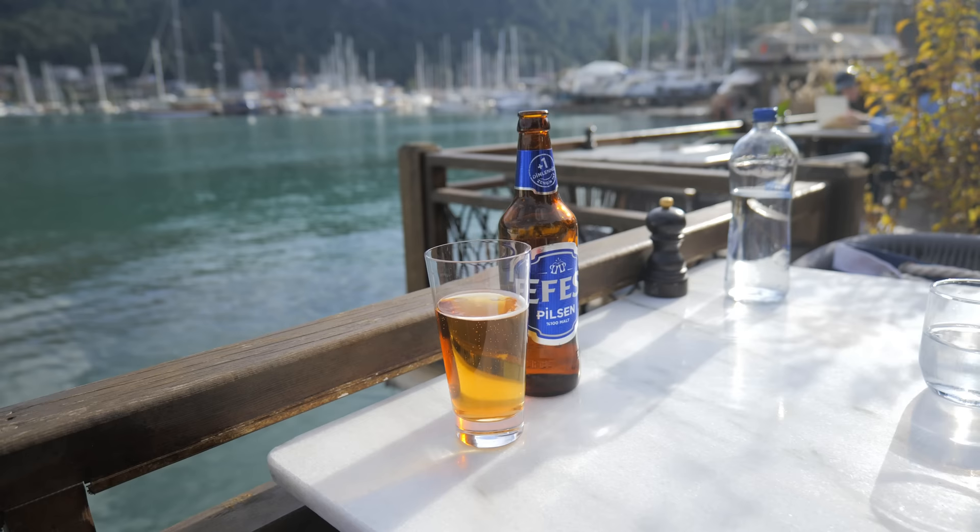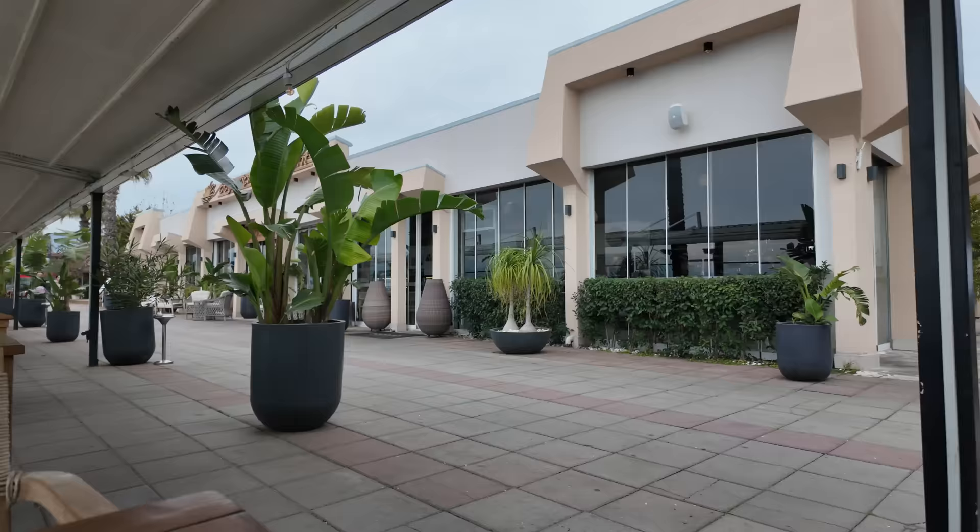Restaurant prices have gone up too. The cheapest beer I could find in the middle of Fethiye is at this place, Karma. A draft beer or house wine here is 85 Turkish lira — that's £2.20 in English money. Beer prices in other restaurants and bars varied from 100 up to 200 lira, so between £2.50 and £5, and even more for a glass of wine.